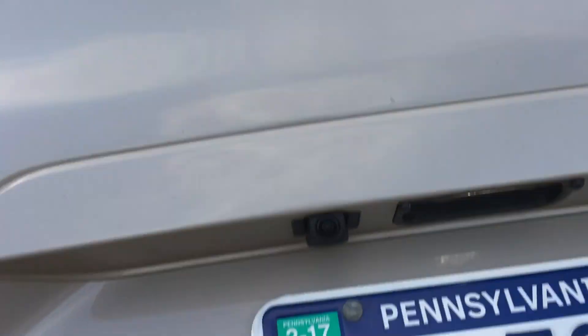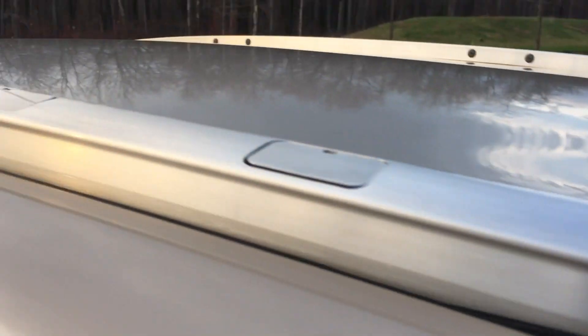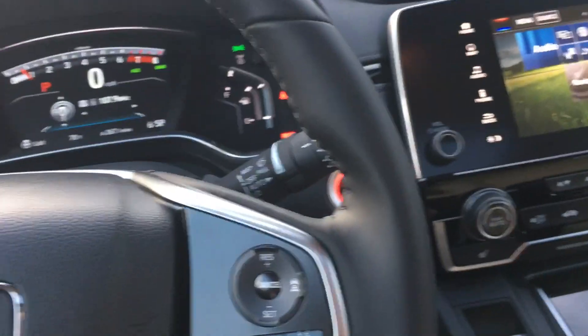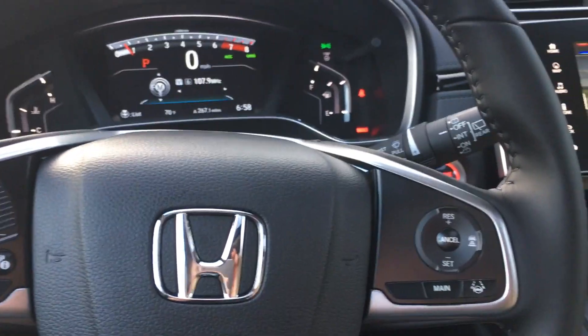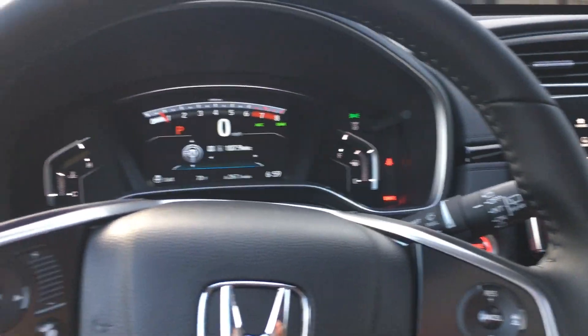There's the backup camera right there. You do have dual chrome exhaust on the Touring. The Touring also comes with roof rails, although it doesn't come with the cross bars — you'd have to add those. So that's a look at the CR-V overall. I'm very pleased with it. The driving stuff — the adaptive cruise control and whatnot — really makes it a winner in my book. Good power, a lot of room in the back, and all-wheel drive. Thanks for watching, take care.